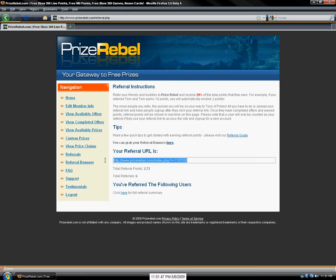There's your link right here. You just give it to one of your friends, they sign up, and you get some points.